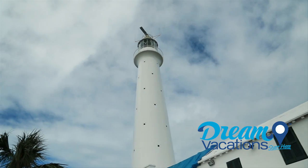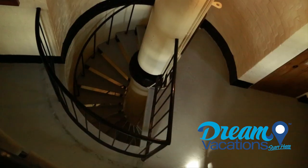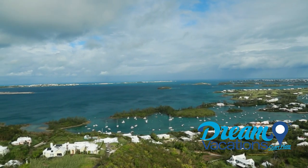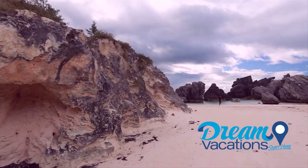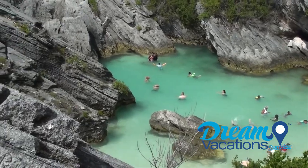We are right here at the Gibbs Hill Lighthouse. After you brave the spiral staircase, you'll be treated to a breathtaking view. Bermuda is famous for pink sand, and one of the most popular places to experience it is Horseshoe Bay. One of the reasons you'll like this particular spot is you'll have all the amenities you need for a perfect beach day.